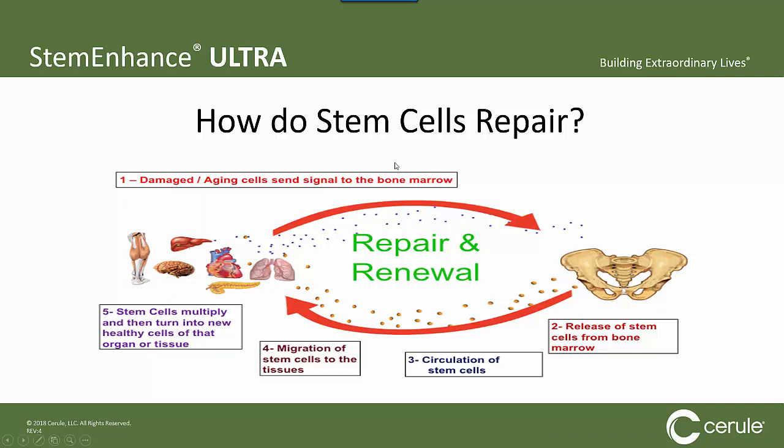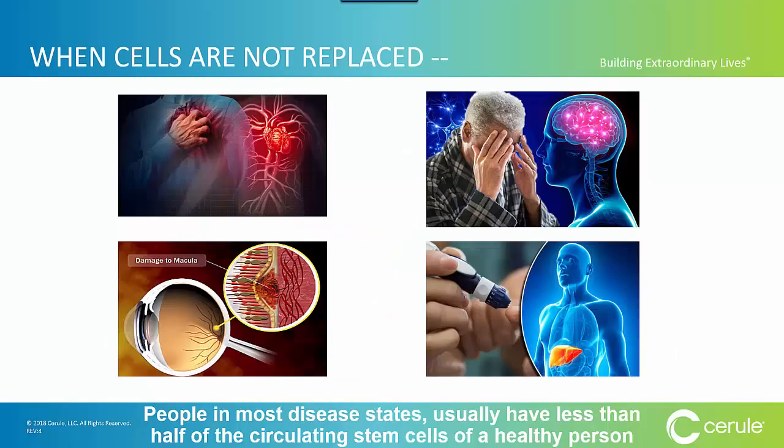Unfortunately, it's not always optimized. If cells are not replaced, if they are allowed to remain damaged or aging, they can start to manifest in your body in very nasty ways. The scientific evidence has shown that people in most disease states usually have less than half of the circulating stem cells of a healthy person. So you want to keep your stem cell circulation maximized.